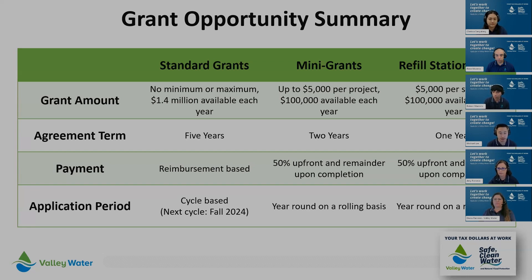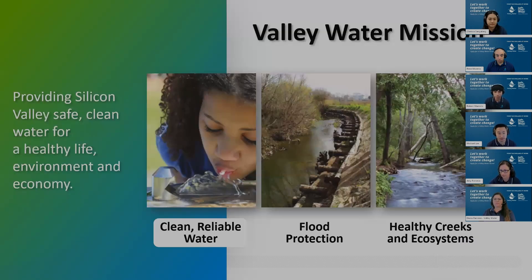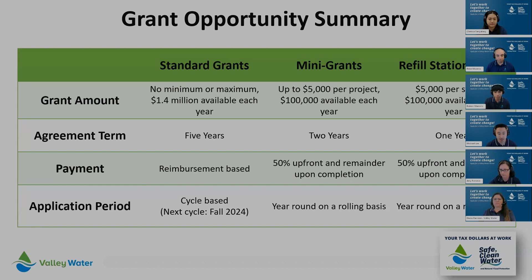Lastly, we have refill station grants, which have a cap of $5,000 per station and are expected to be completed within one year of their agreement term. The funding is 50% up front, and the remainder is distributed upon completion. This opportunity is also on a rolling basis or until funds are distributed.